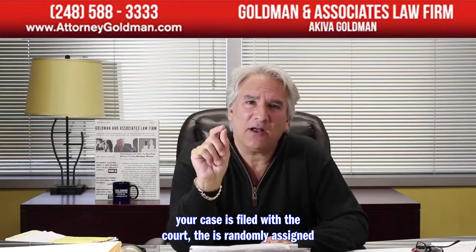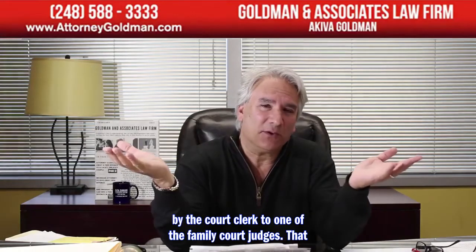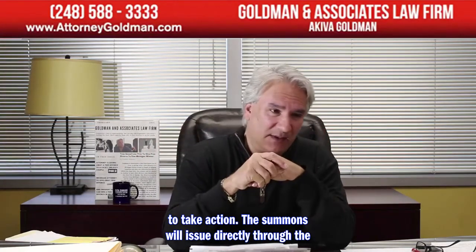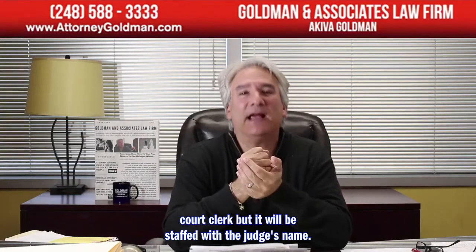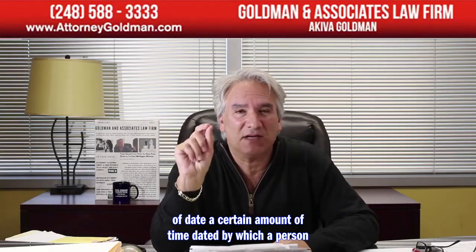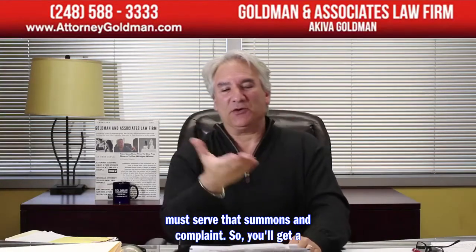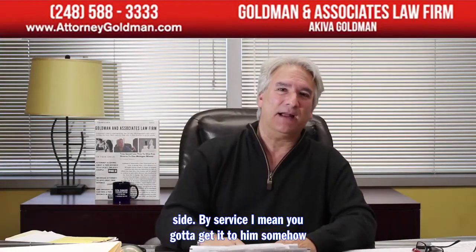Once your case is filed with the court, it is randomly assigned by the court clerk to one of the family court judges. That judge will then issue a summons, which is essentially an order to take action. The summons issues through the court clerk, stamped with the judge's name, sealed and ready to go, with a date by which a person must serve that summons and complaint. You'll get the summons and complaint back at the law firm, and the law firm then has to serve it on the other side.